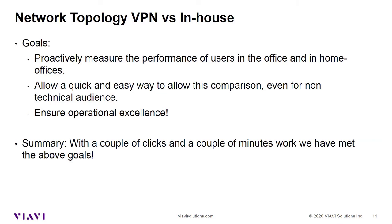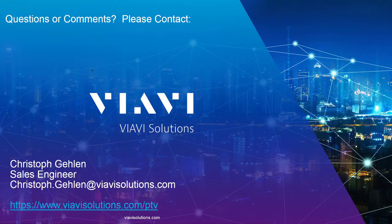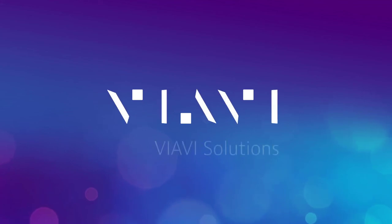Let's summarize what we did today. With just minimal effort, we achieved our goal to monitor the performance of all our users and compare VPN users versus in-house users. It can be that simple. This concludes today's presentation. Thanks for watching. Please join us for the next topic in this series coming soon. For more information, please contact me, Christoph Gielen, directly using the email shown here, or go to our website at viavisolutions.com. Thank you.